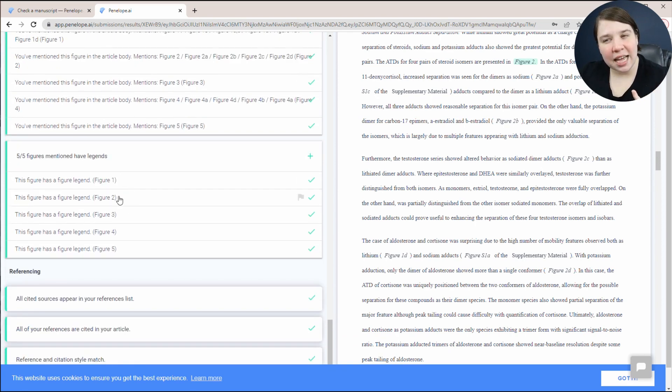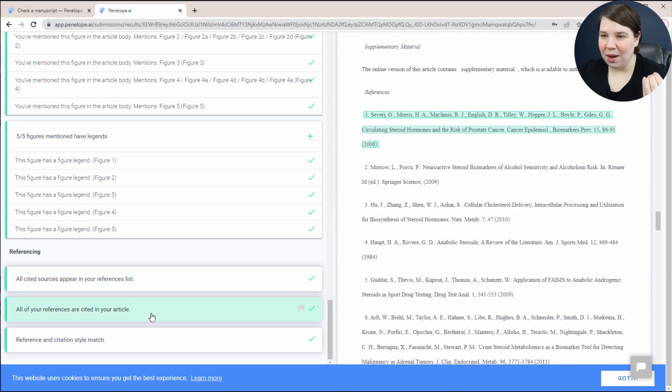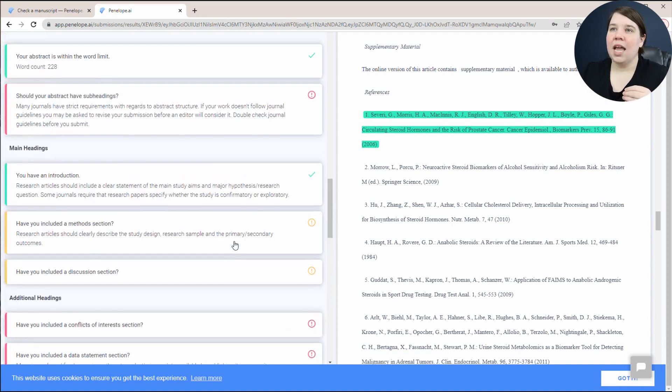It checks that every figure has a legend. And then it checks that all cited sources appear in my reference list, all of my references are cited in the article, and the reference and citation styles match. If you just use it for this one feature it's going to make your life so much easier — even when you're using something like Zotero, sometimes things don't get pulled in right. It's very nice to have something that can check your references and figures.